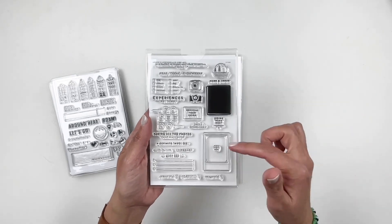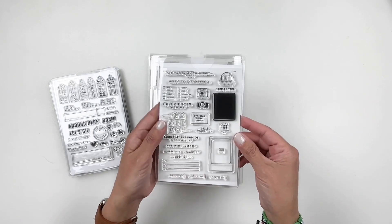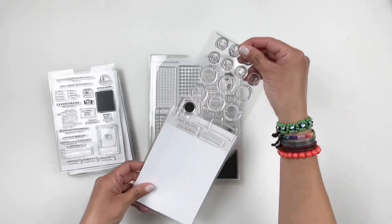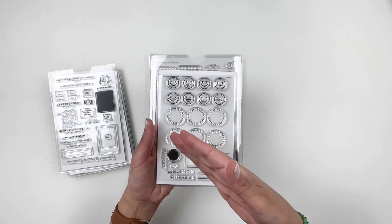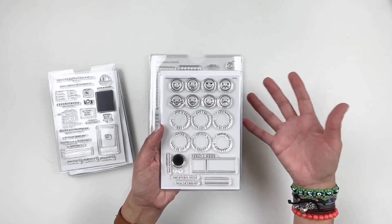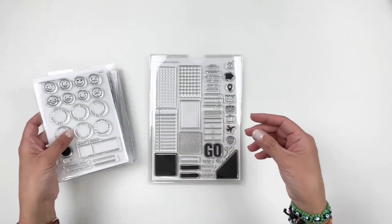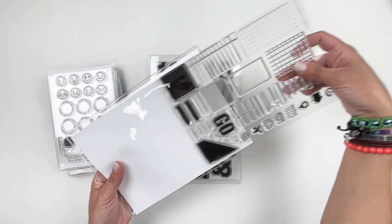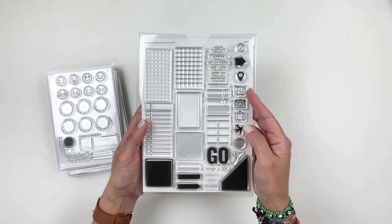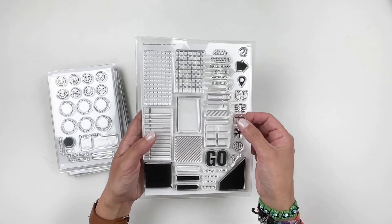Another travel-themed stamp set — love the Polaroid, and you have a filler as well. Go see do, taking all the photos, a different must see. It's a cute one. And then I'm excited for this emoji stamp set — I've been thinking about documenting my mood throughout my daily journal, and this would be perfect. It has the right amount of emojis and word circles to stamp around your mood. We also have a 6x8 travel-themed stamp set with bigger ticket-style stamps — you can stamp these on tags, and they fit nicely.